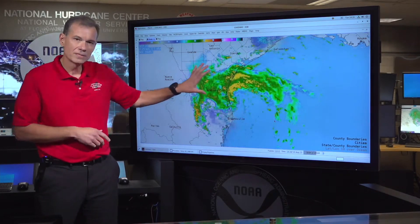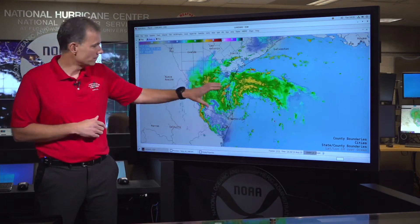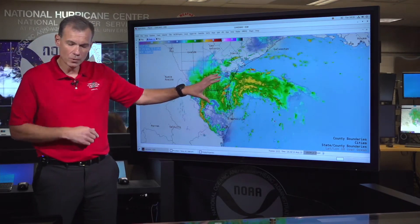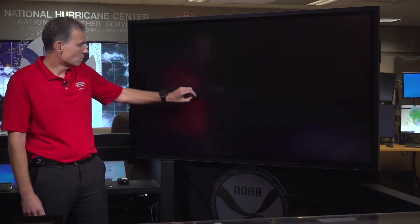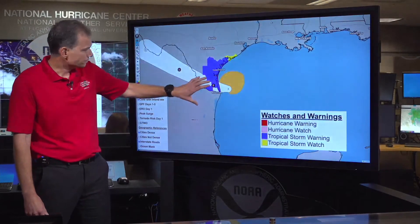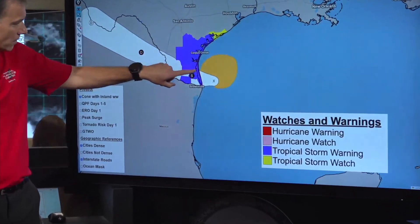That said, you can see these really heavy rain bands are starting to move onshore along the southern Texas coast. These will spread heavy rains and gusty tropical storm force winds. If we shift over to the cone graphic and the watches and warnings, you can see the area in blue.